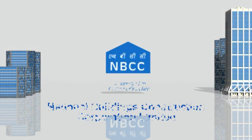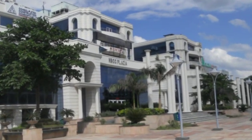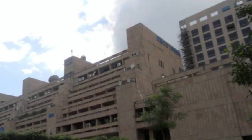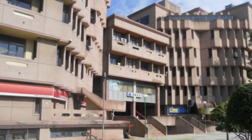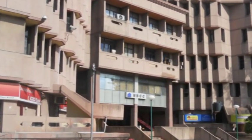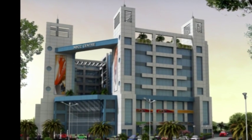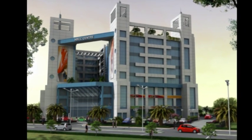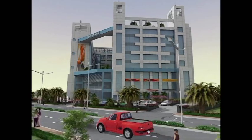National Buildings Construction Corporation Limited Real Estate has been focusing on developing efficient and consumer-friendly office and retail buildings since 1989. NBCC now presents NBCC Center, a modern office-cum-retail complex developed to fulfill the requirements of modern and dynamic businesses.